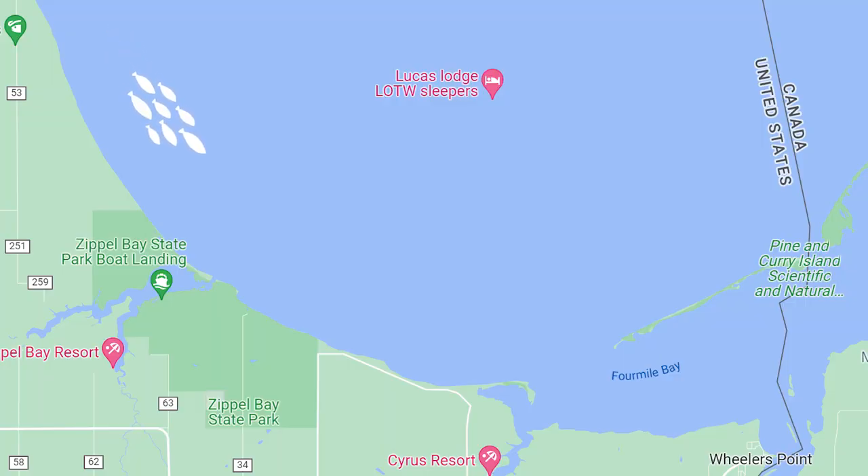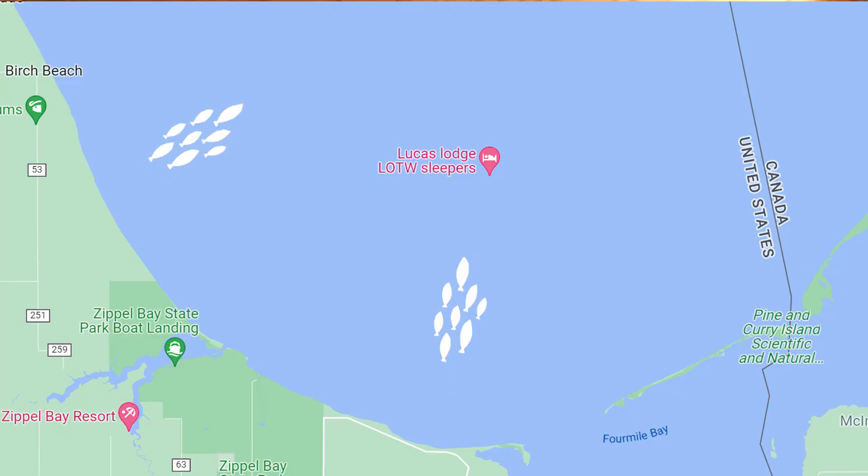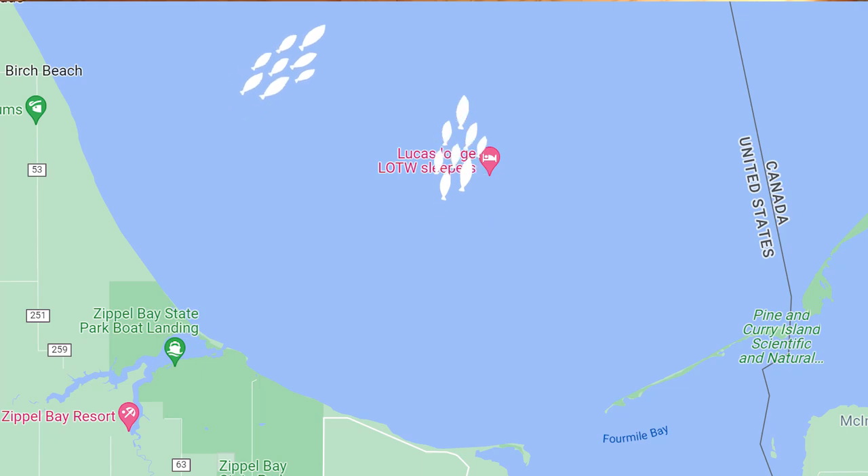Lake of the Woods typically follows similar patterns throughout the winter, and this pattern has changed over the last 10 years and is continuing to change with more fishing pressure. What I typically see in early winter is fish being a little bit shallower, often in that 20 to 25 foot range, depending on the area. I also see fish on and around some of that mid-lake structure. As the winter moves on and fish get more pressured, you see some of them start to disperse to the deeper flats during mid-winter.